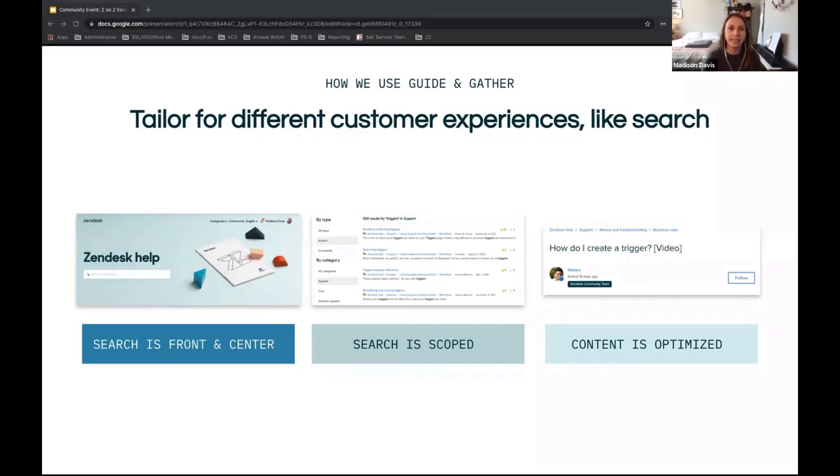The search bar on our Help Center is in the header on every page, so you can search from pretty much anywhere. We keep search scoped to the current category — if you're looking at Support and perform a search, you get results related to that product. We spend a lot of time optimizing our content for search, tuning it to match the way our audience searches. It's a never-ending task we're committed to continually.